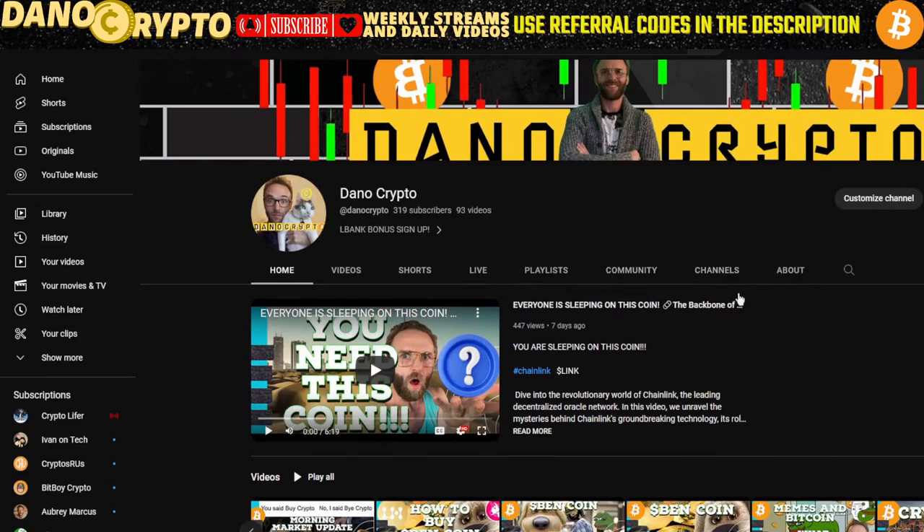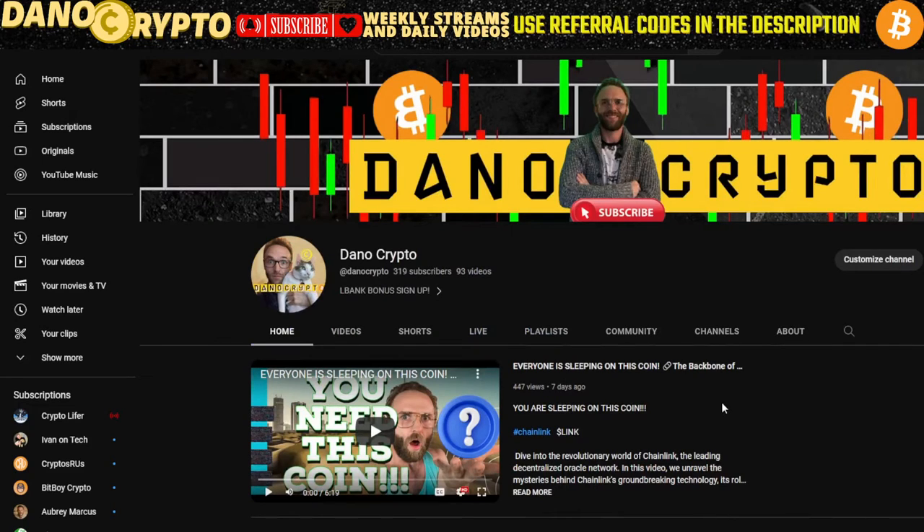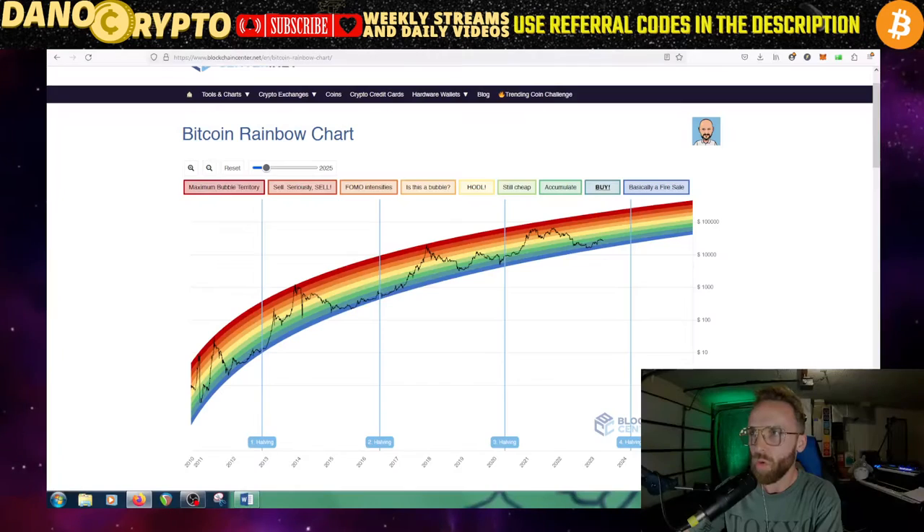Thank you especially to the guy who commented and said my office is in a garage. And I was like, okay, why does it matter where my office is? I love this garage — in this garage I will make six figures. Alex Becker has one of his offices in his garage and he's doing all right. So let's go into the Bitcoin rainbow chart.